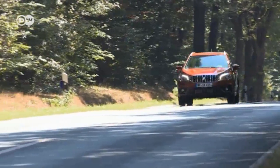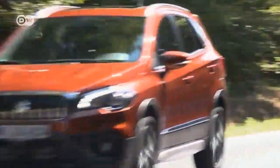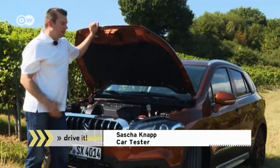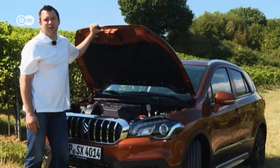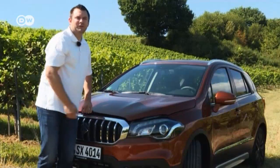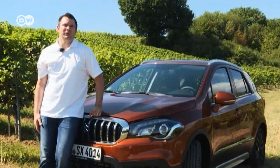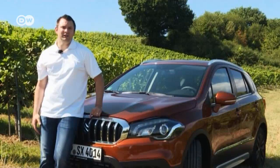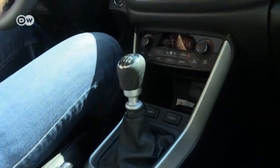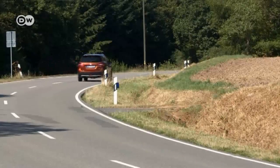To recap: the new 1.4-liter Boosterjet engine isn't really a new engine, Sascha notes, because it was already used in the Vitara — here it puts out 103 kW of power and 220 Nm of torque. Nobody should worry about being too slow in traffic. Facelifts often turn out to be less dramatic than expected, and that's definitely the case here; however, the expanded engine range might tempt new buyers. The least expensive version has a 1.0-liter Boosterjet producing just 82 kW, but is a snip at under 20,000 euros in Germany.